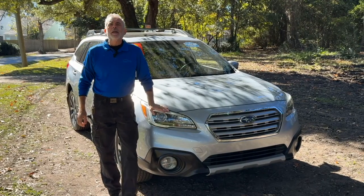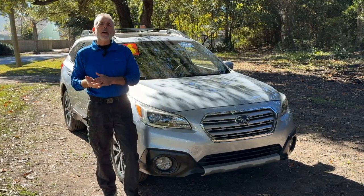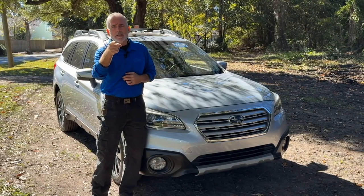Hey everybody, it's Walt Kinney here for Kia Country of Charleston. Got my trade of the week — it's a 2016 Subaru Outback. We're about to get into this.